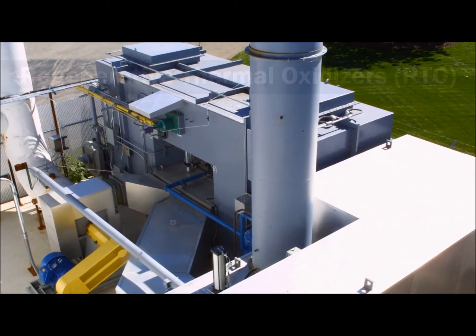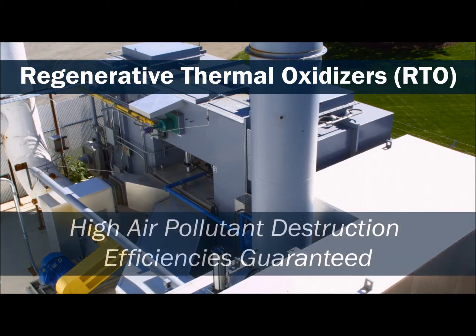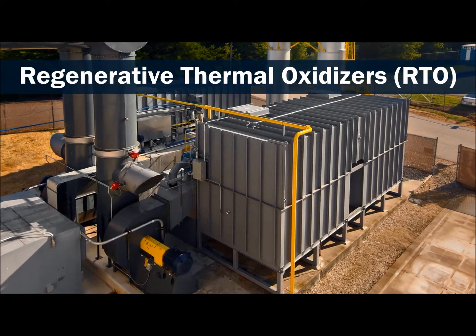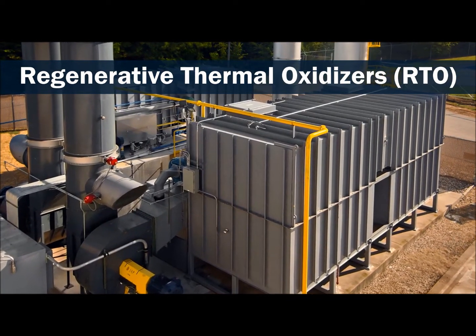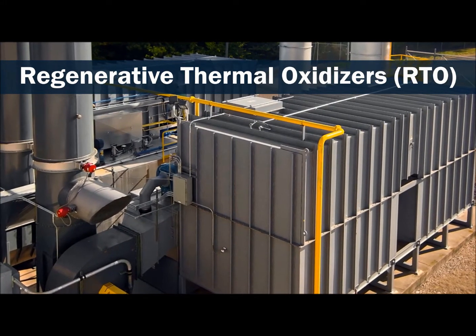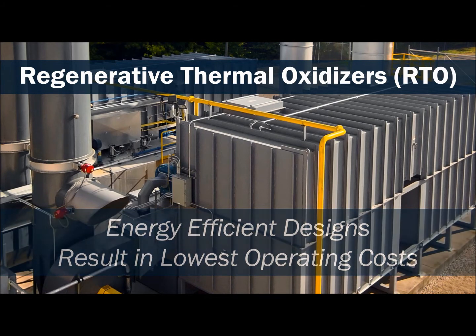Our highly engineered regenerative thermal oxidizers are the most energy-efficient VOC control systems. Its heat transfer media ensures lowest energy costs. Energy-efficient designs from the CMM Group equate to saving on energy costs. Our RTO systems are designed for a very high thermal heat recovery, making it the most suitable technology for airstreams with low to high air pollutant concentrations.